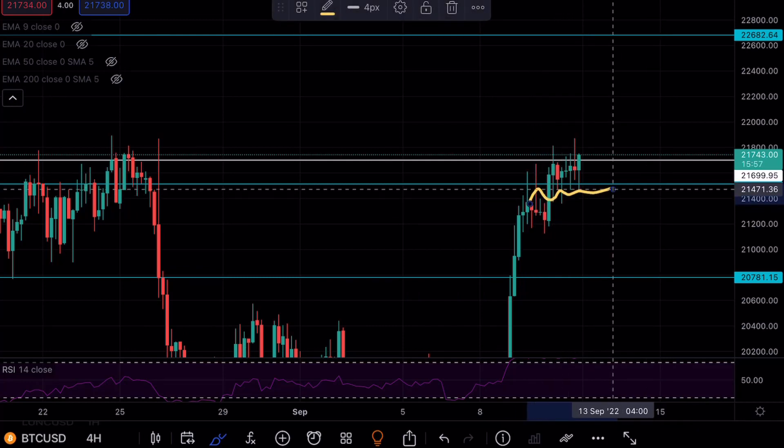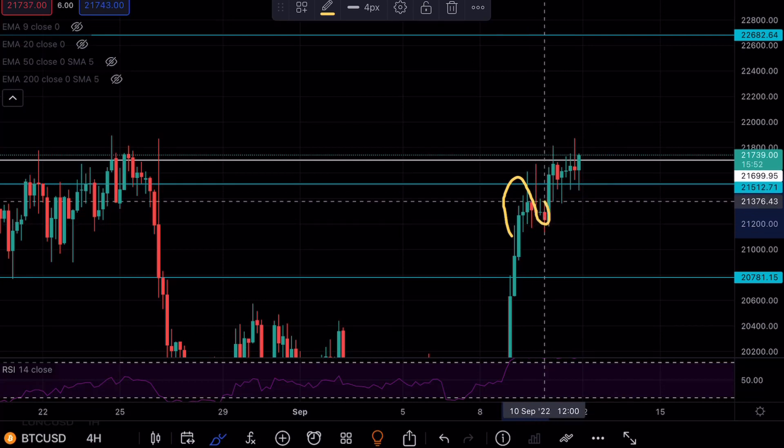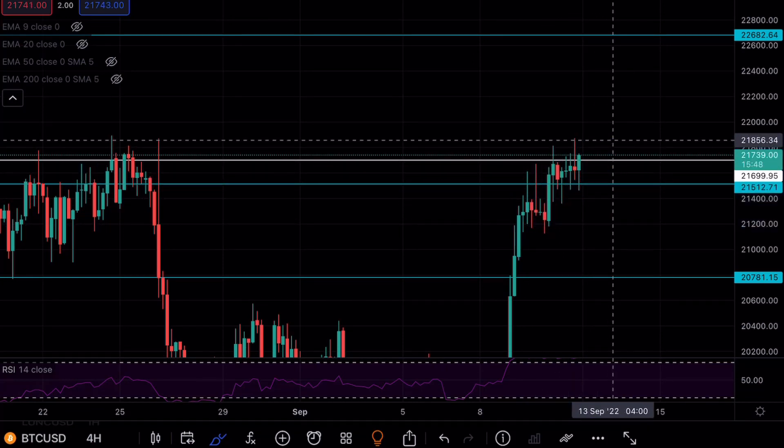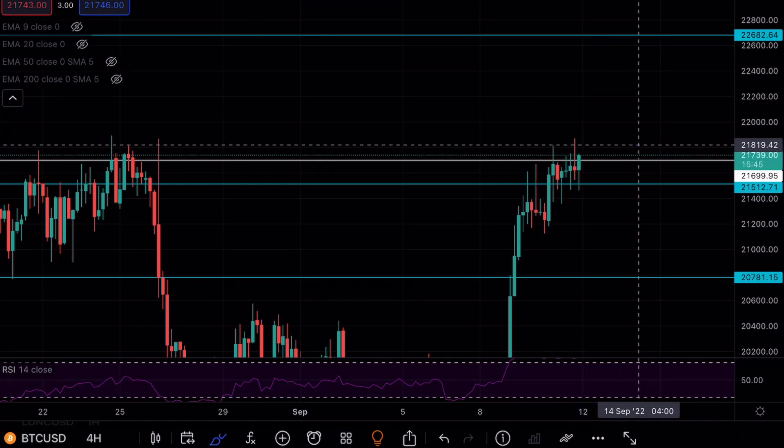We see a few wicks to the downside, but it looks like the bears are still weak here. We haven't seen a massive bearish move — we have some consolidation, but it does not mean that the bears are in control as of right now.